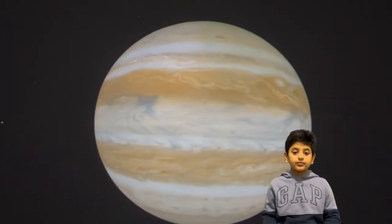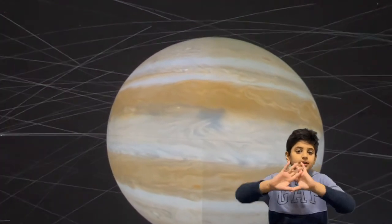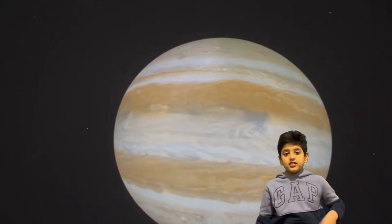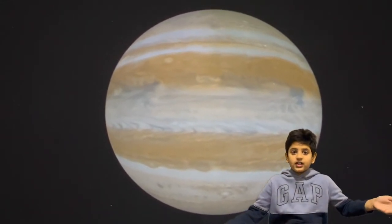Jupiter has storms — nothing but storms all around it. Some have lasted 100,000 years. Some have lasted for one day. Some have just started right now.